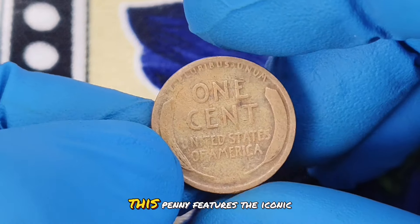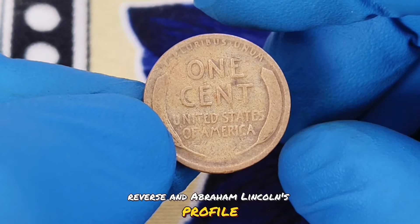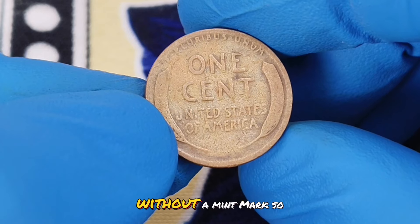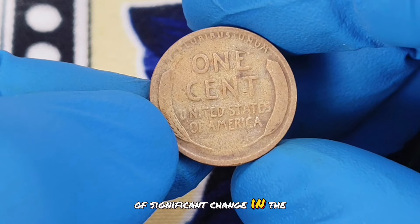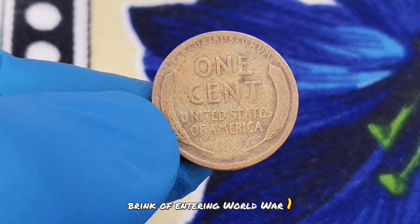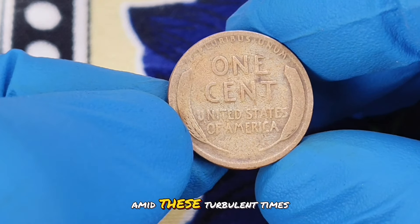Struck at the Philadelphia mint, this penny features the iconic wheat ears reverse and Abraham Lincoln's profile on the obverse. But why is the 1916 without a mint mark so special? The 1916 wheat penny was produced during a time of significant change in the United States. The country was on the brink of entering World War I, and the coin's design reflected a sense of continuity and tradition amid these turbulent times.